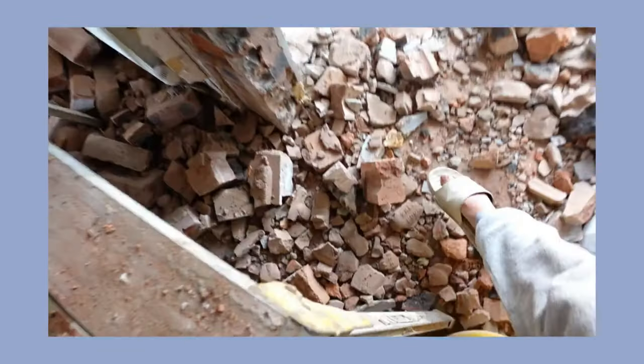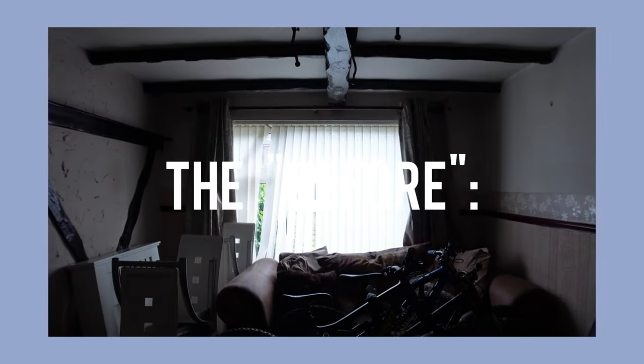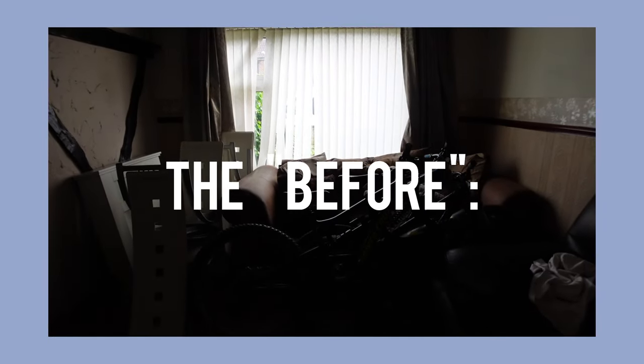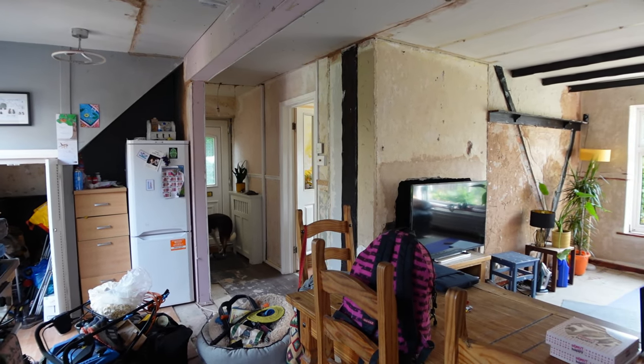Good morning, my loves. How are we? I'm so excited for today's video. So if you missed it, last week I posted a video showing the whole process of us turning our downstairs closed-off little galley kitchen and little dark living room into one big, bright, beautiful, cohesive open floor plan. Oh my god, I'm so excited, I can't believe it.